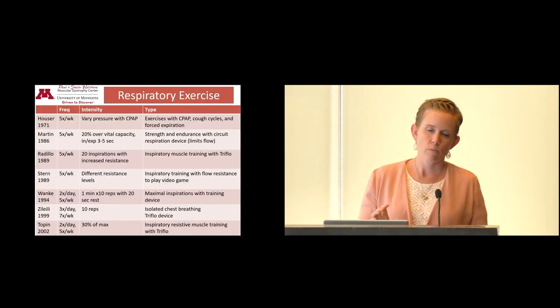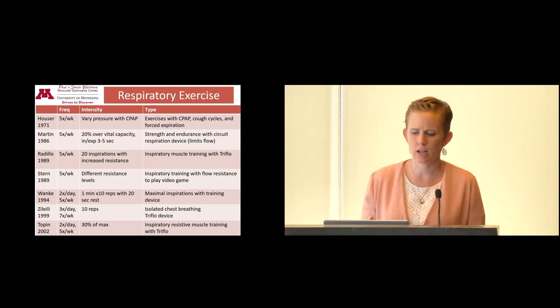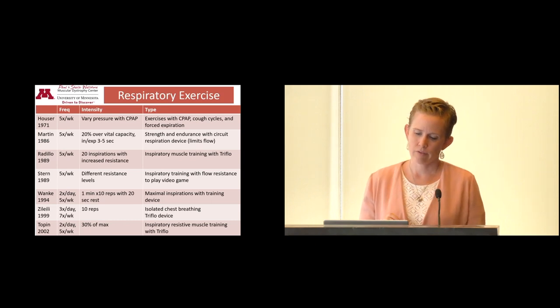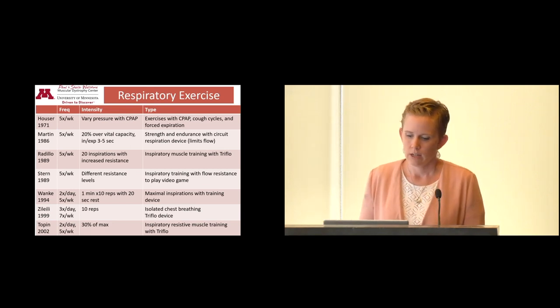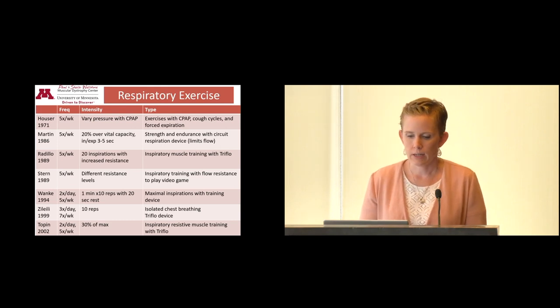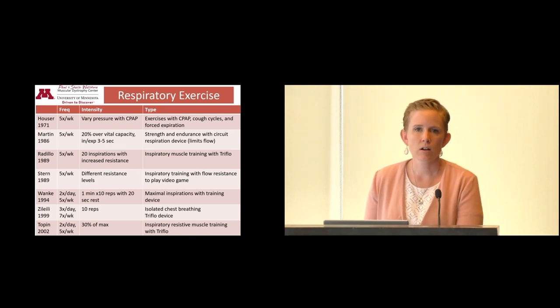For the respiratory exercise studies, there are lots of different ways to do it — inspiratory training like taking a deep breath in different ways, or expiratory training like expelling air. They used different devices and frequencies ranging from two times a day up to daily, with varying intensities. This is why it's hard to come up with guidelines, because the studies and patients were really variable.